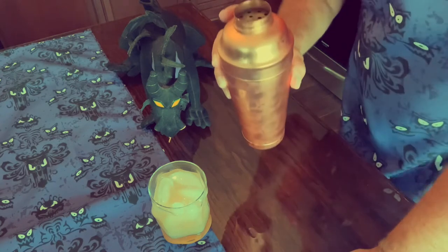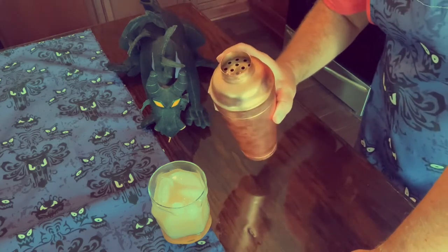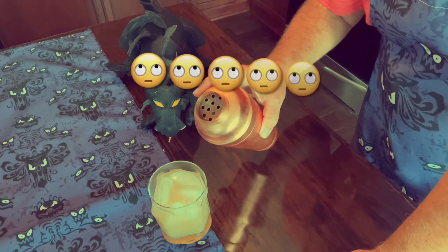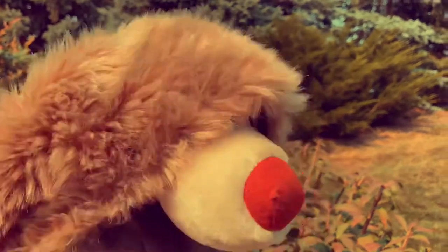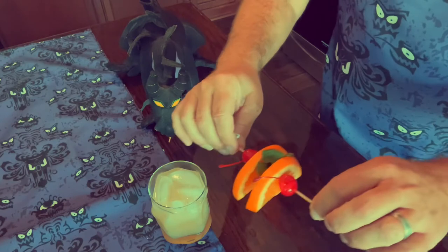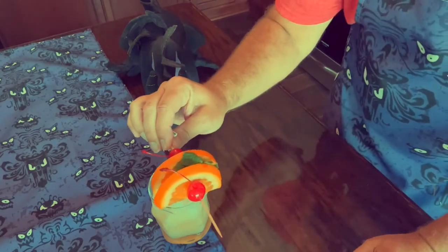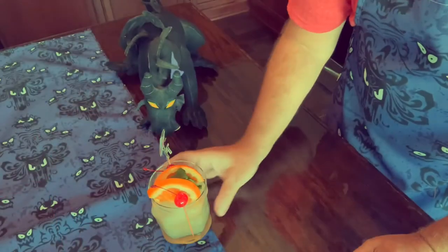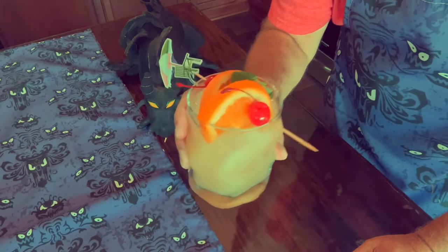For some reason, when I filmed myself pouring this into the glass it did not record, so just pretend — you're going to take a glass filled with ice and pour your drink into it like that. And then you're going to garnish it with orange slices, mint, and maraschino cherries. I thought that was pronounced maraschino, and Sophie's laughing at me — but there it is, the Hippamata Mai Tai.